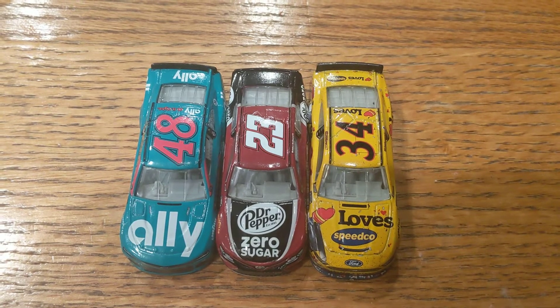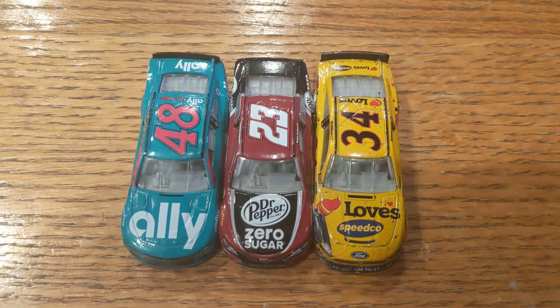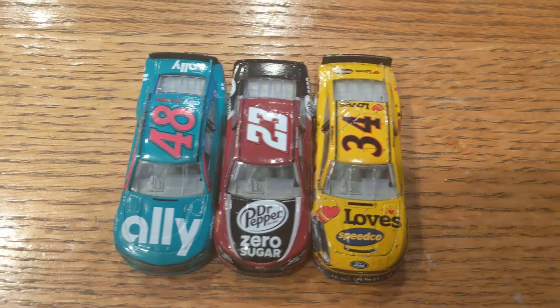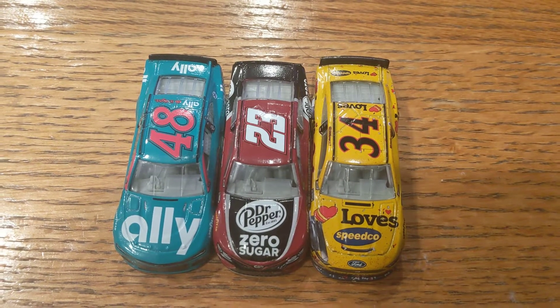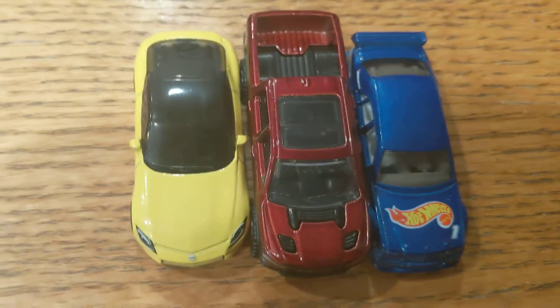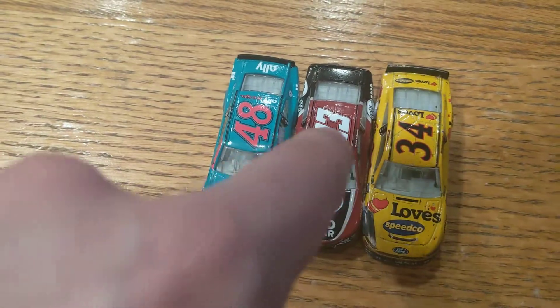Michael McDowell, the Daytona 500 winner car, is my fastest NASCAR down my six-lane track. Followed by the number 23, Bubba Wallace, Dr. Pepper Zero Sugar. And then we have a new third place: the number 48 Alex Bowman throwback one. These are my three fastest NASCARs down my six-lane track, and these are my three fastest Hot Wheels in order: one, two, three — and one, two, three.